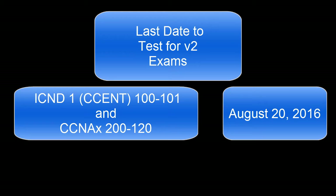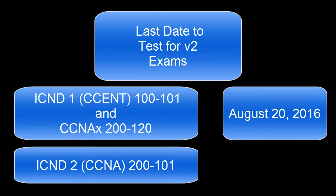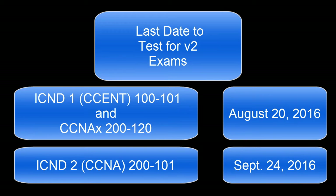If you were working towards your CCNA — maybe you already have ICND1 and you're working towards ICND2, the 200-101 exam — on that one you have a little bit more time. You have until September 24th, 2016.